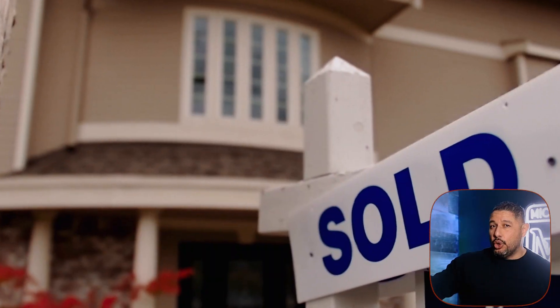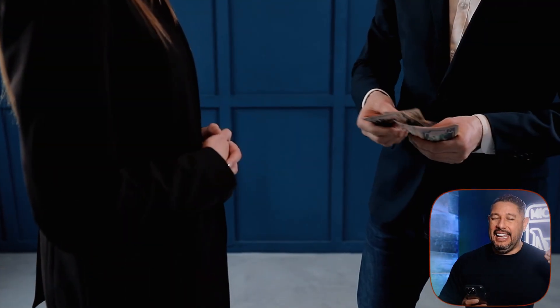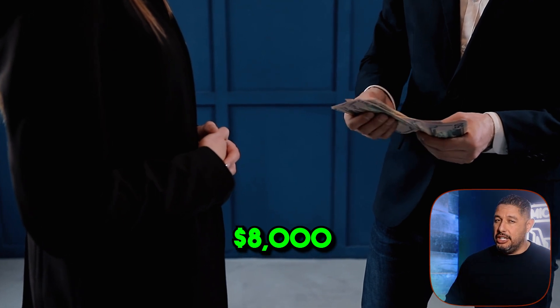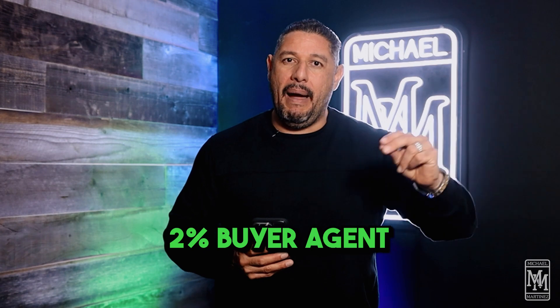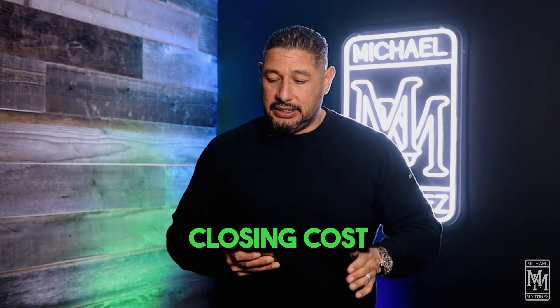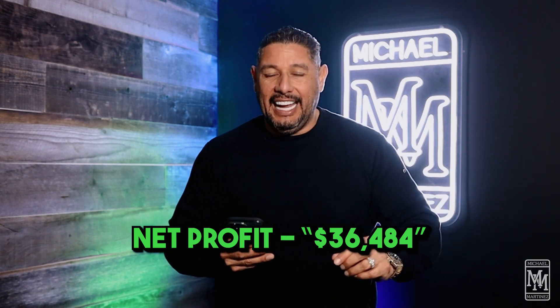If we do the math — I just sold that house for $180,000. After paying $8,000 in realtor commissions — that's 1% to my listing agent and 2% to my buyer's agent — and closing costs, we have a total net profit of $36,484.